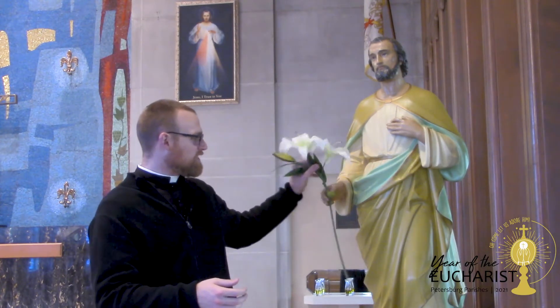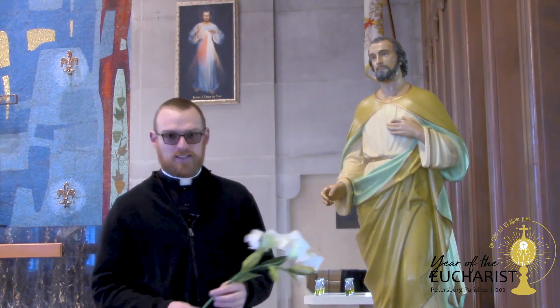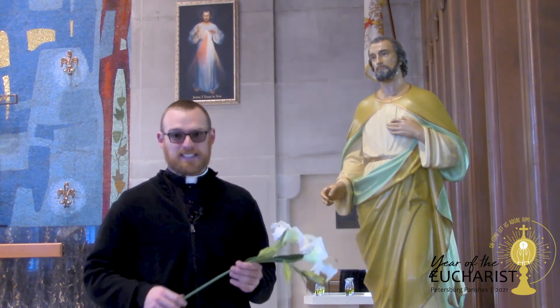And so we're here at Immaculate Conception next to the statue of St. Joseph. If you've gotten to take a close look at this statue, you can notice that there's something that's just a bit off — and the thing that's a little off are these flowers here. These flowers, lilies, are what St. Joseph is known for. There's a whole story behind that. But my best guess as to what was originally in St. Joseph's hand was a staff.